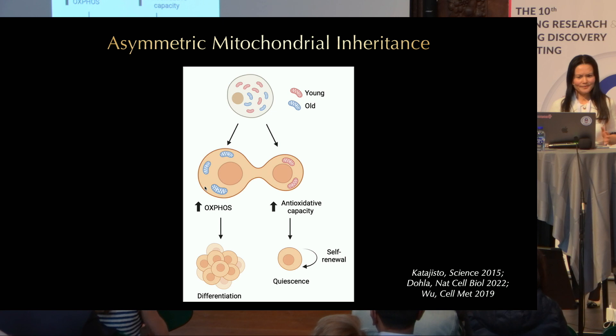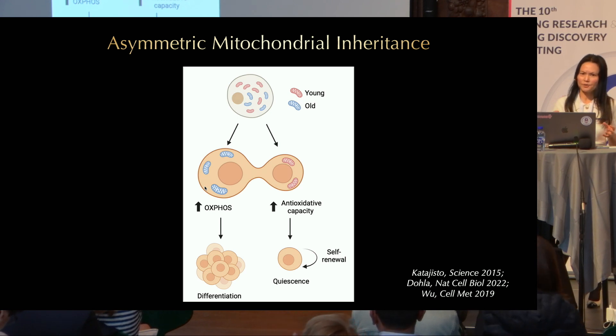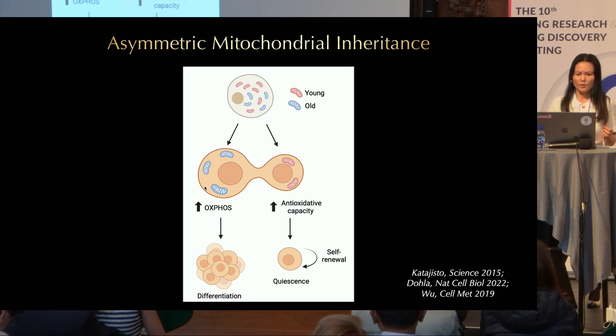Another interesting mechanism is asymmetric inheritance. When stem cells divide, all organelles are evenly distributed between two daughter cells, except for the mitochondria. It turns out that young mitochondria with increased antioxidant capacity go into the daughter cell that remains a stem cell, while old mitochondria with increased OXPHOS activity go to the daughter cell that differentiates.